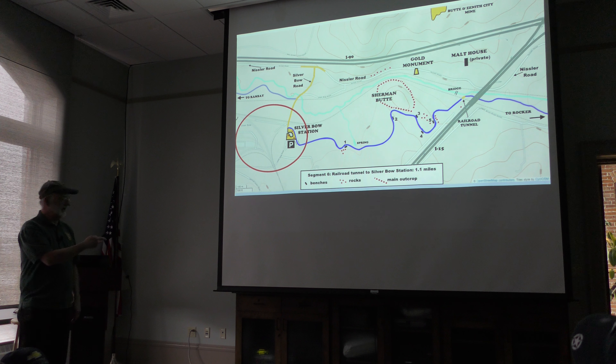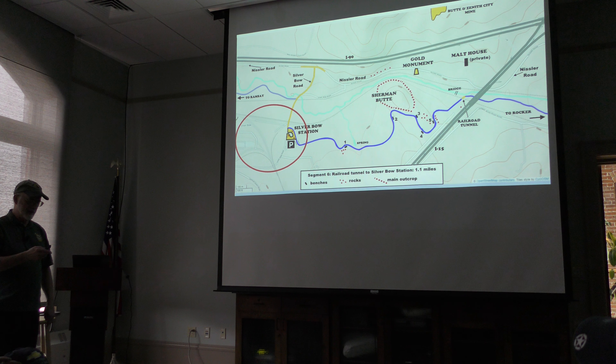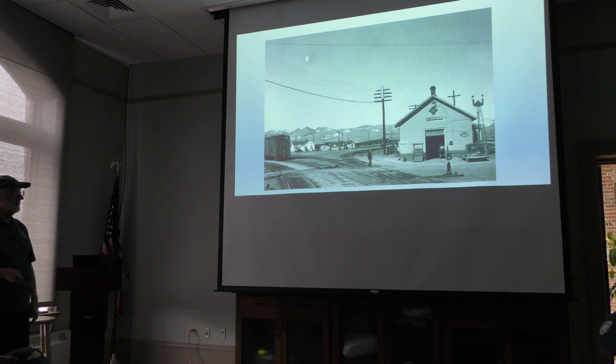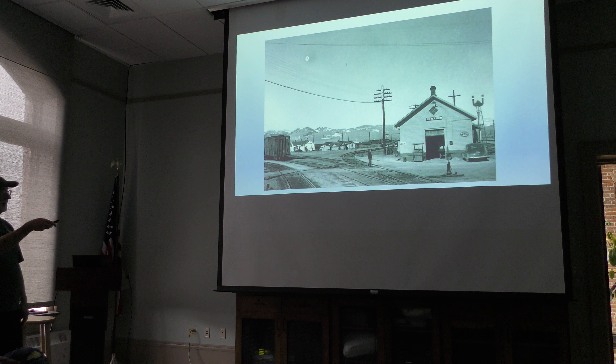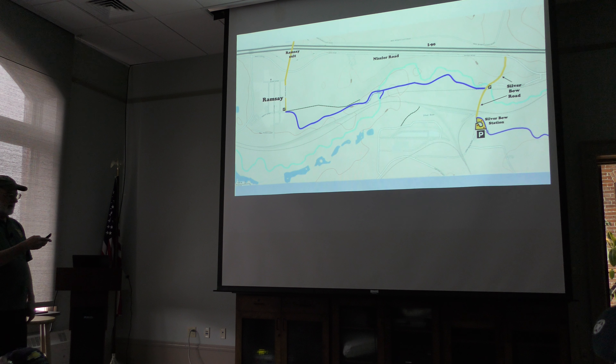Finally, we get to Silver Bow Station. The story out here is mostly about railroads. Here's a picture of the original Silver Bow Station building — essentially all of these buildings are gone now. The last segment before Ramsey goes from Silver Bow Station on Silver Bow Road for not quite a quarter mile to where the Ramsey segment — another mile and a half — begins and goes over to Ramsey.